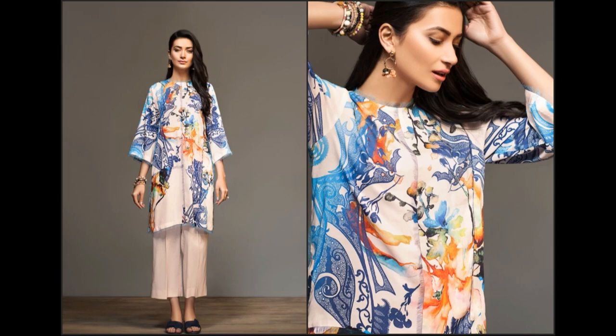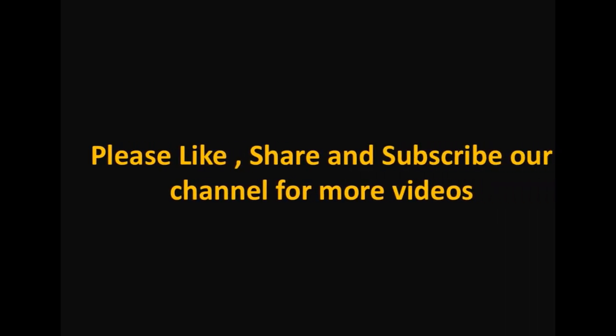Yeh jo dresses aap dekh rahi hain, yeh shirt pieces hain aur 1350 rupees per meter ke hisaab se fabric mil raha hai. Thank you.